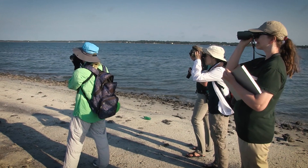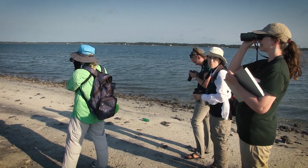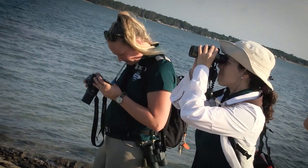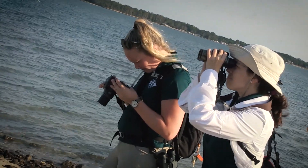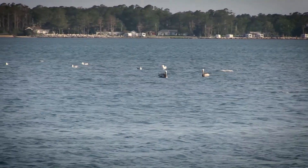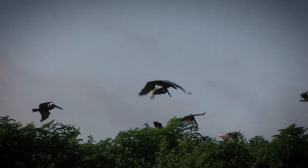There are a variety of methods used to survey. Ground surveys are conducted either on foot or from boats or vehicles. Surveys can also be done by plane or with the use of drones. These surveys teach us about the abundance and distribution of nesting sea, wading, and shorebirds.